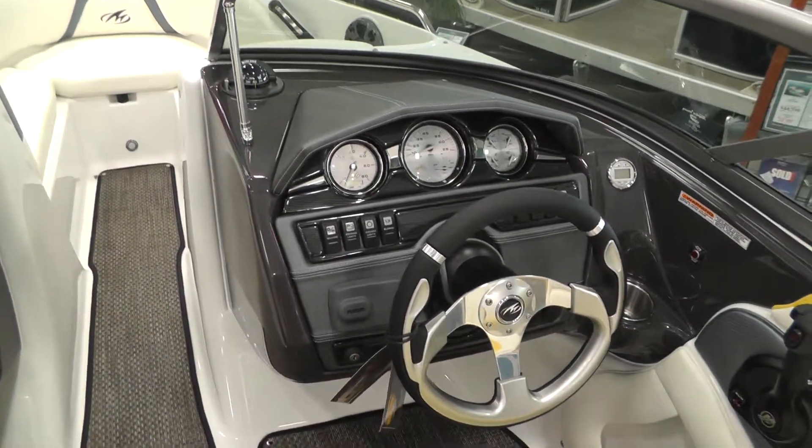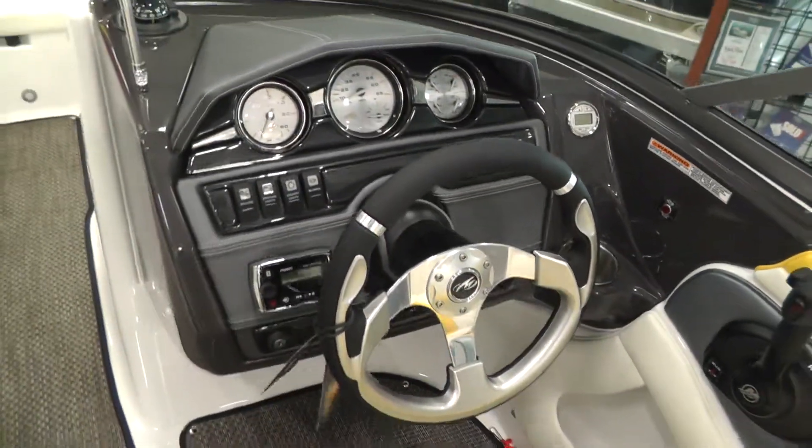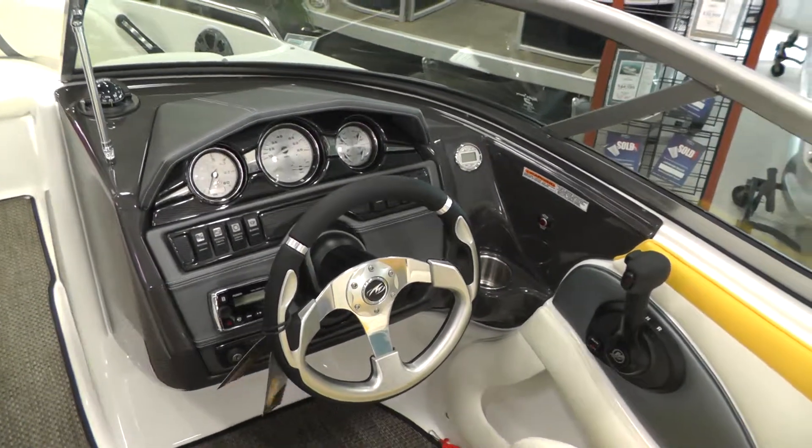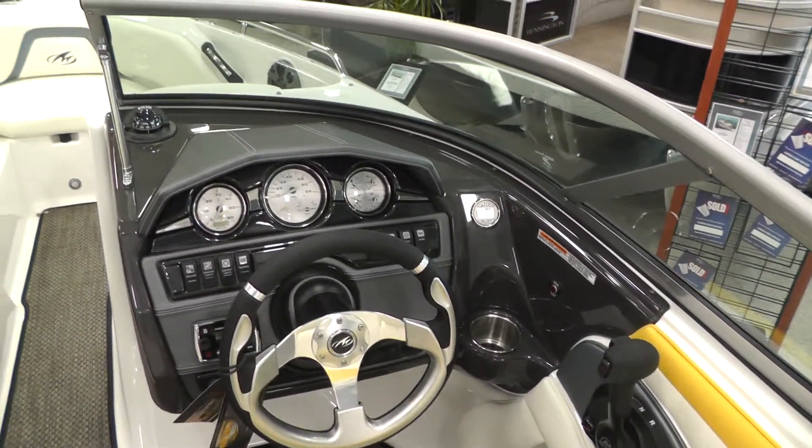You also have a helm stereo remote at the helm. This boat also has the convenience package which features the depth finder, compass, and transom tilt switch.